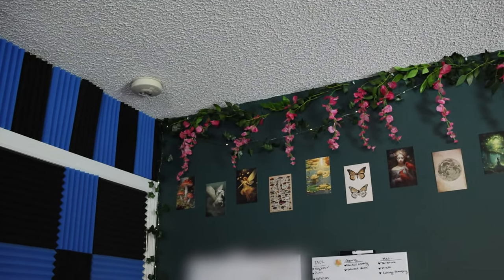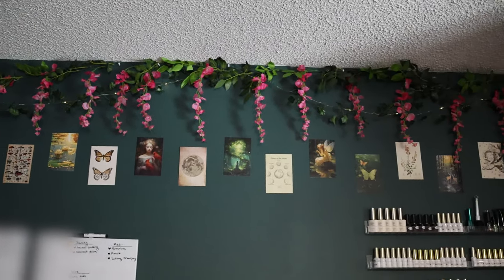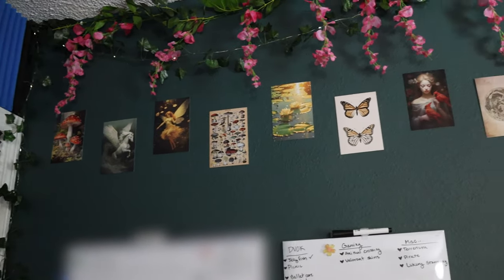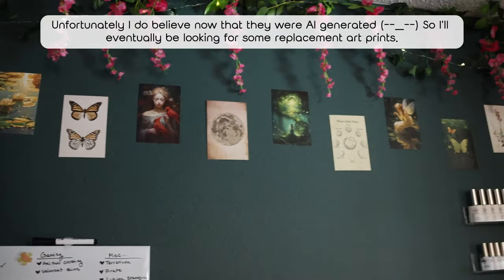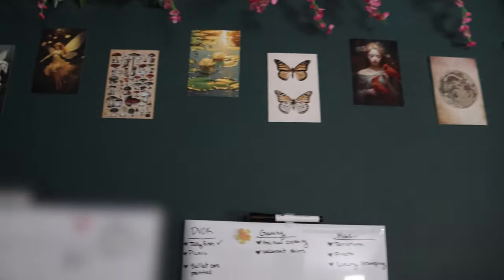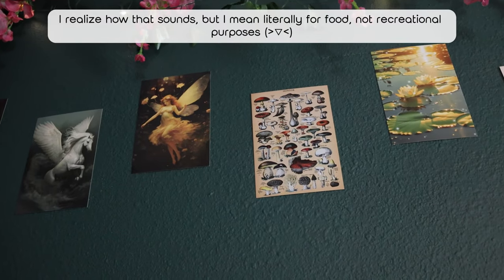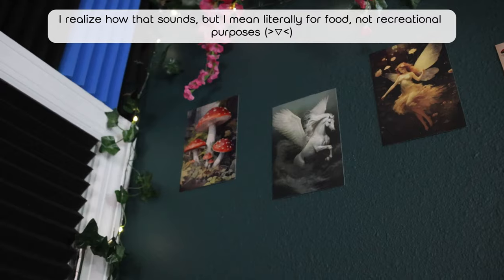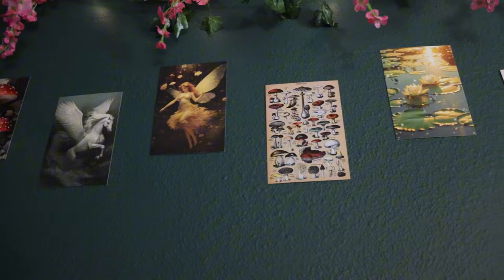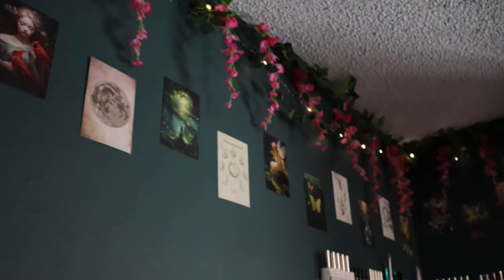I decorated with some fairy lights and wisteria garland from Amazon. These pictures are just little decorative pictures from Amazon — they're all fairy and nature themed. You've got some moons, some mushrooms. I like mushrooms — I like eating them and I think they look really cool. I grew up in Alaska, and there are a lot of mushroom types up there, so maybe that's where my love of mushrooms comes from.